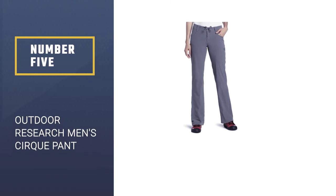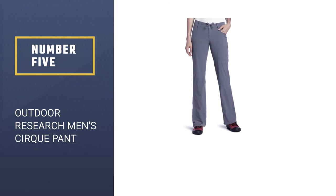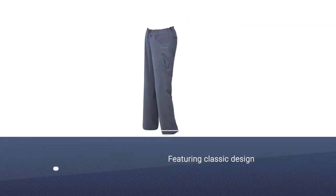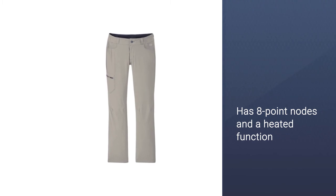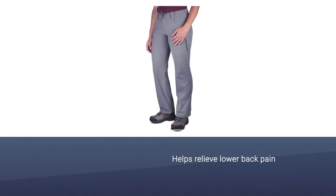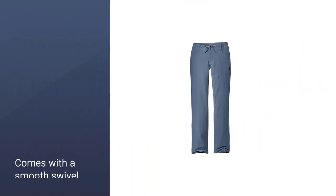Number five: Outdoor Research Men's Circ 2 Pant. When it comes to cold weather performance, it's hard to beat the Outdoor Research Circ 2. These stylish all-weather hiking pants are made with the four-season outdoor enthusiast in mind, featuring a thick 90D nylon and polyester fabric that offers four-way stretch and plenty of freedom of movement. Built for all-mountain pursuits, the Circ 2 pants have a harness-compatible waist and pockets, making them great for hiking or climbing.